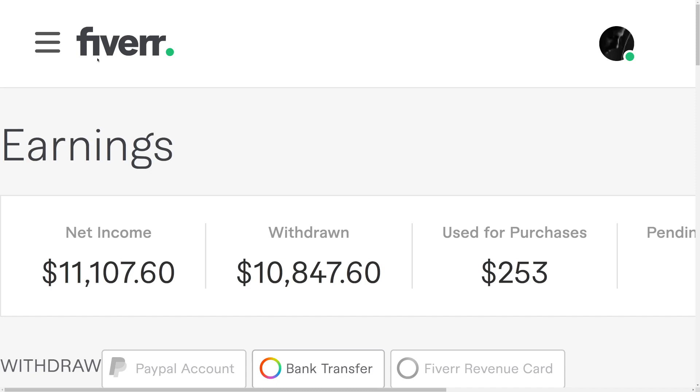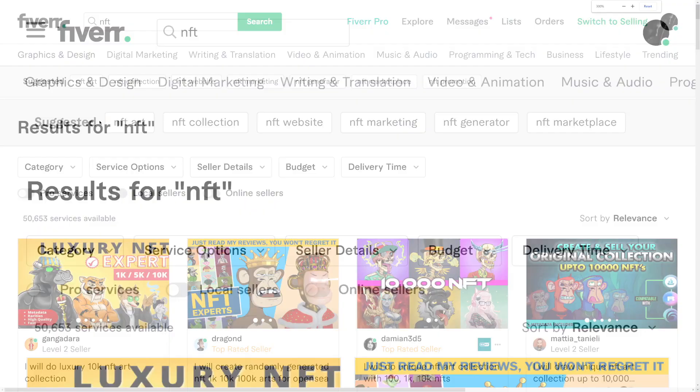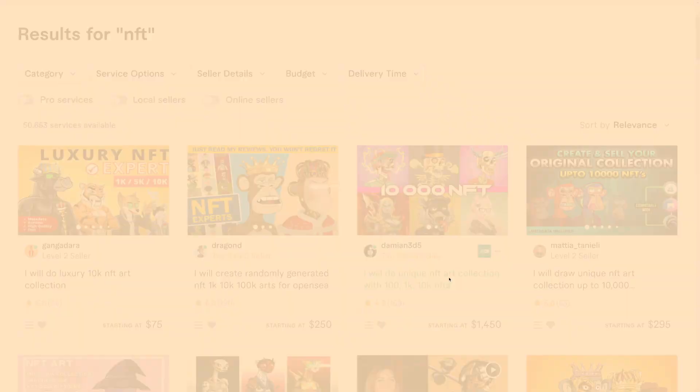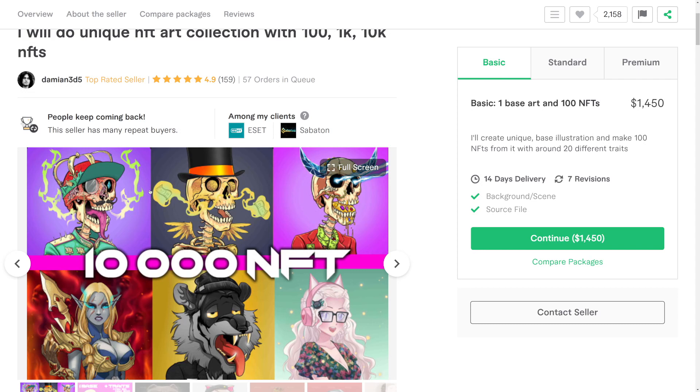Everything will be explained step by step. If you head over to Fiverr and search for NFT or drawing NFTs, you can see that people are selling these services for different prices. For example, this guy is selling his NFT art starting from $1,450 per 100 images — he's going to draw 100 literally the same images just with different character traits, and he charges over $1,000 for those 100 NFTs, all the way up to $6,900 for one base art and 10,000 NFTs.